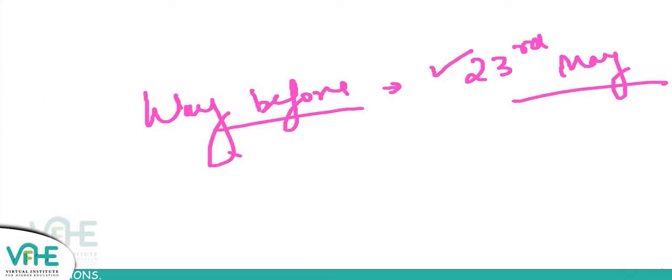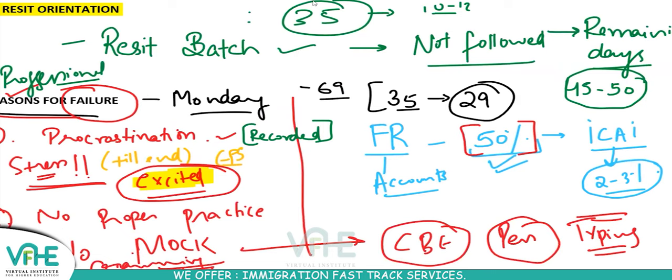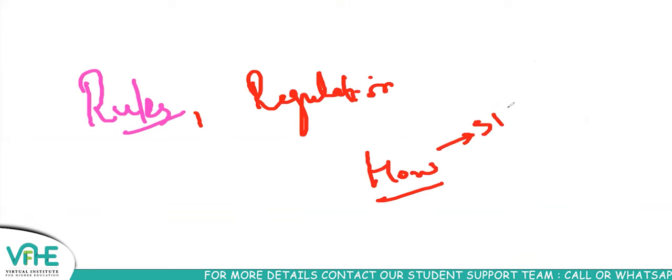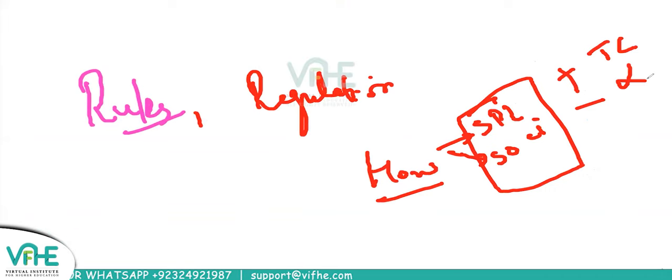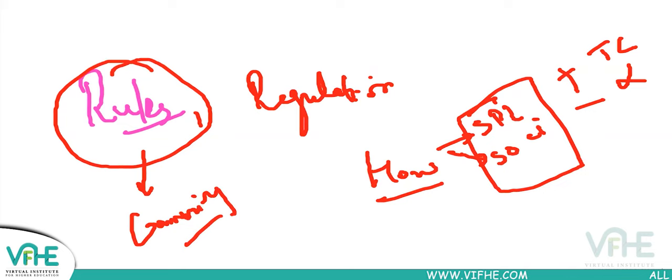The fourth and biggest reason for failure according to me is cramming. FR has lots of rules and standards: what goes into which statement, Statement of P&L or Other Comprehensive Income, what gets added, what gets deducted, whether transaction costs are capitalized or not. With so many rules, there is a big tendency to cram them.